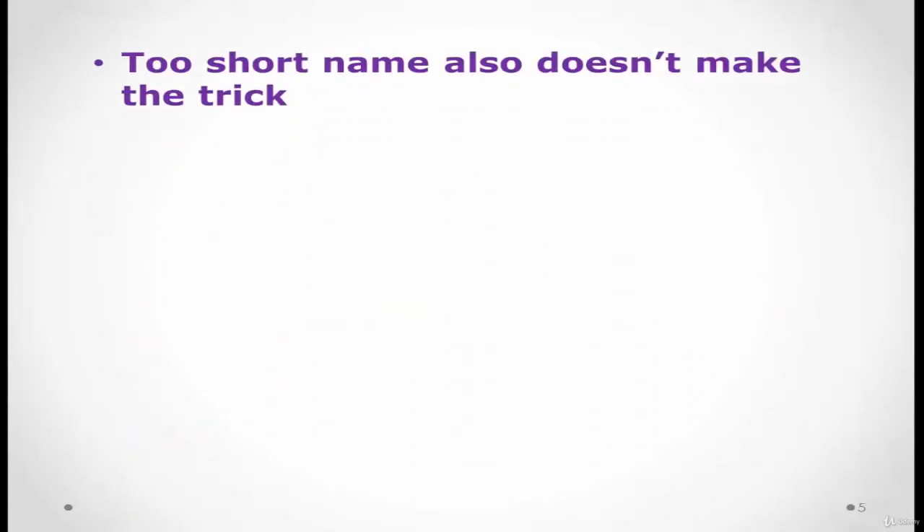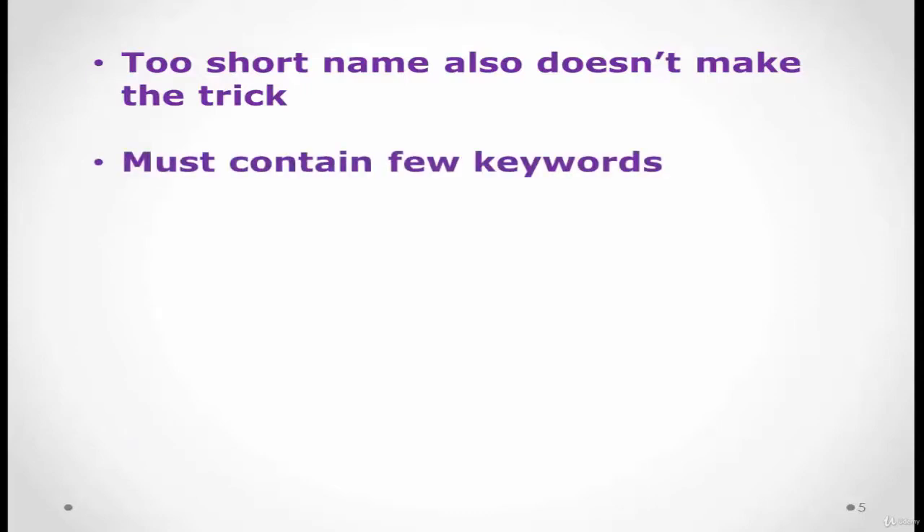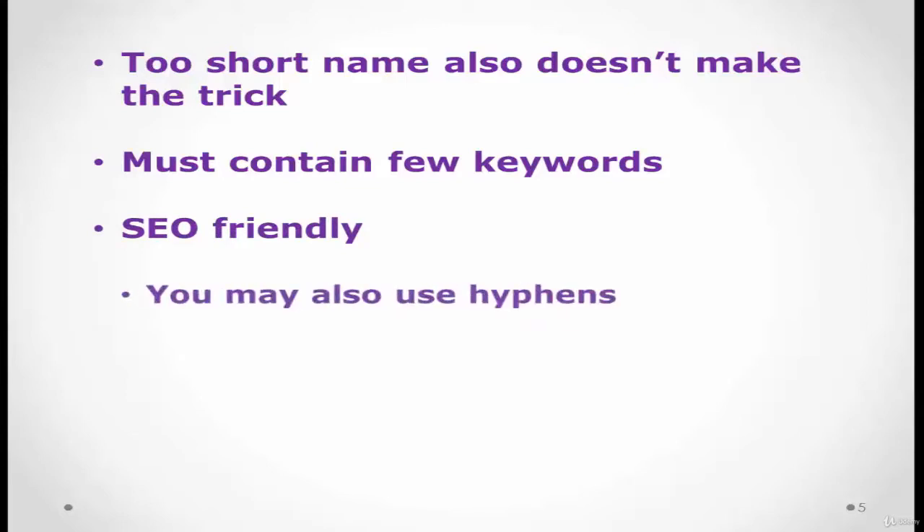A domain that's too short also doesn't do the trick. It must contain a few keywords that relate to the niche of your website. Domain names must be SEO — search engine optimization — friendly. If the required domain name is not available, you can use hyphens, although I would discourage that.